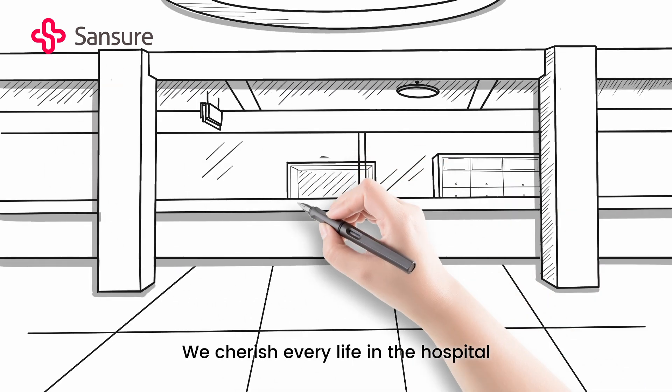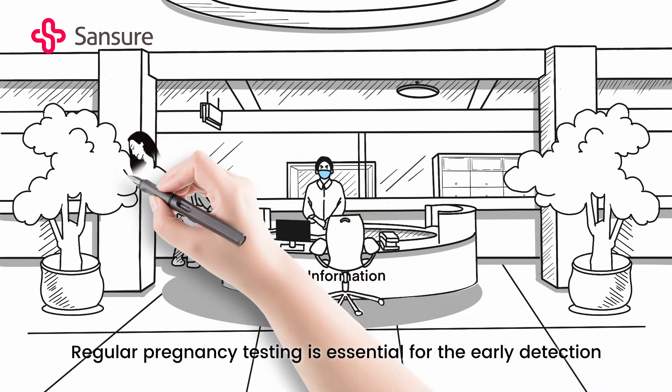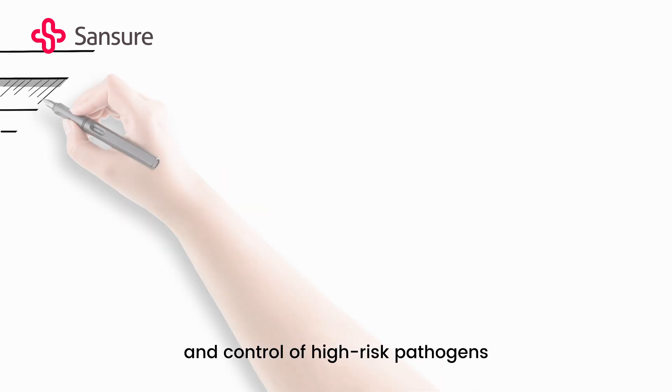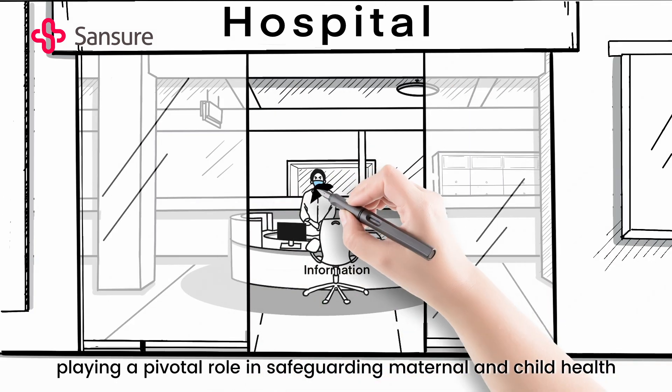We cherish every life in the hospital. Regular pregnancy testing is essential for the early detection and control of high-risk pathogens, playing a pivotal role in safeguarding maternal and child health.